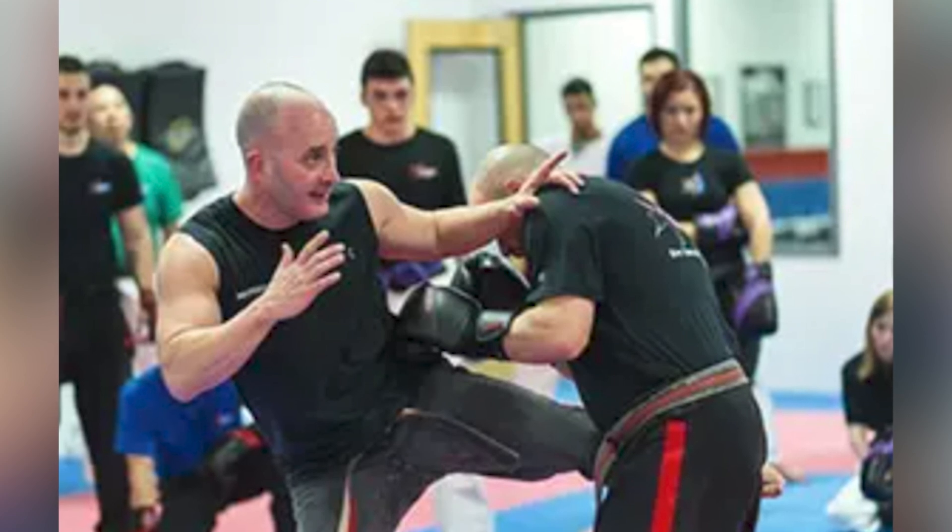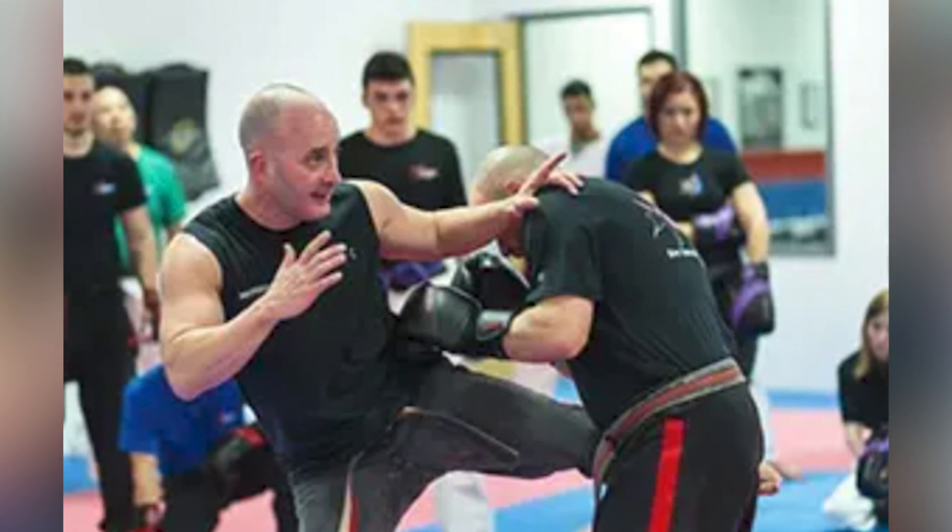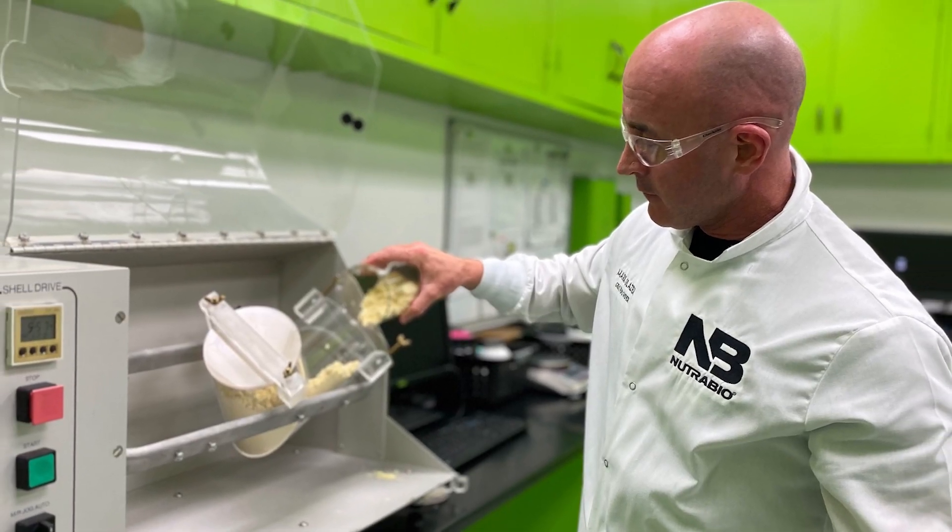I started doing dietary supplements in my karate school — just getting in big 50-pound bags of protein and doling that out to the instructors and the fighting staff. And eventually I got so into the nutrition part of it that I decided to go full time into supplementation.